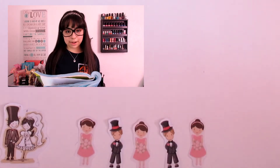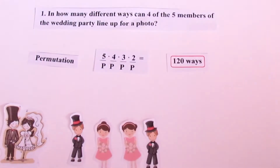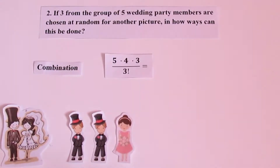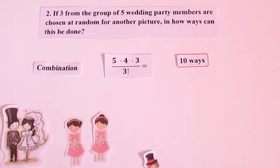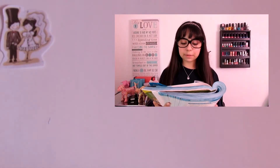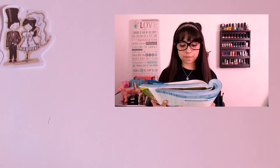Brad and Jeanette are getting married. They have a wedding party of 5 with 3 bridesmaids and 2 groomsmen. Brad and Jeanette have family members plus 25 guests coming to the wedding. They plan on seating the family in the front row, but they will seat the rest of the guests randomly.